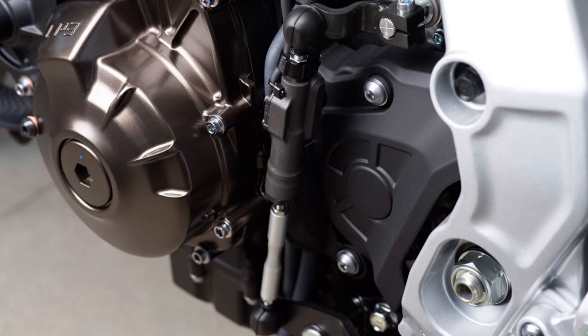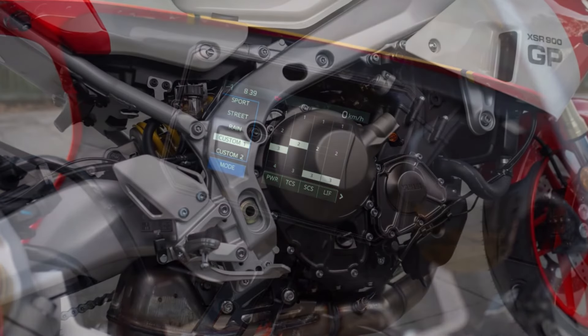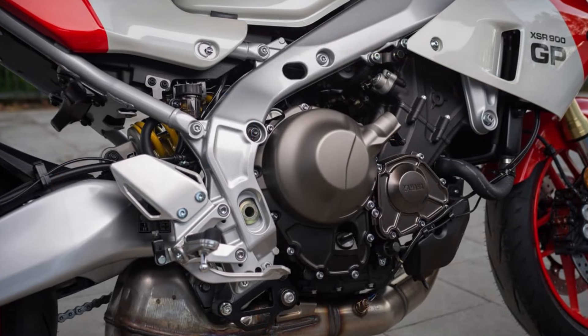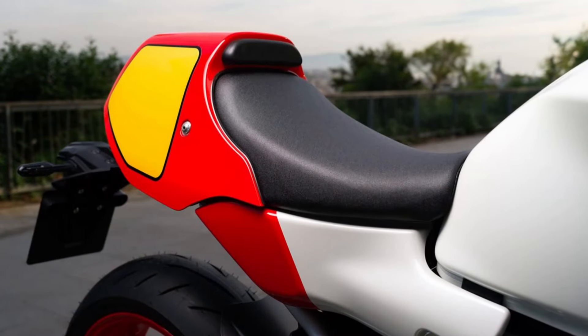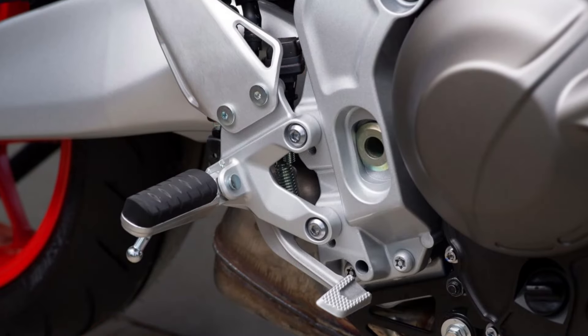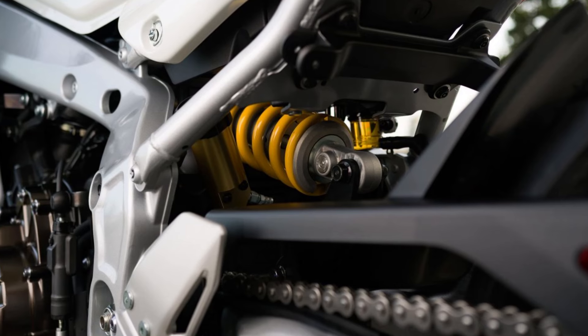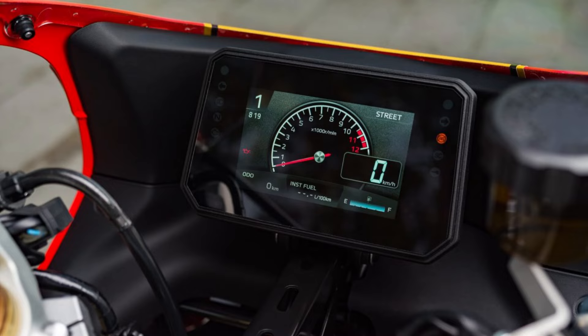Thanks to the connectivity, you can see call and message notifications directly on the screen. Other special details include a new set of switches integrated into the handlebar, with which a wide range of functions of the Yamaha XSR 900 GP can be managed, such as smartphone connectivity, navigation and riding modes.